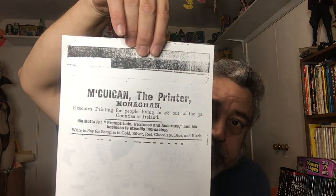I was also packing through papers and found a few things I thought I could show you. This is just a St. Patrick's Day item — my maternal great-grandfather's printing company over in the old country. McGuyan, the printer, Monaghan — executes printing for people living in 28 out of the 32 counties in Ireland. His motto is promptitude, neatness, and accuracy, and his business is steadily increasing. Write today for samples in gold, silver, red, chocolate, blue, and black. This is all a bunch of stuff about that part of Ireland — that's cool.